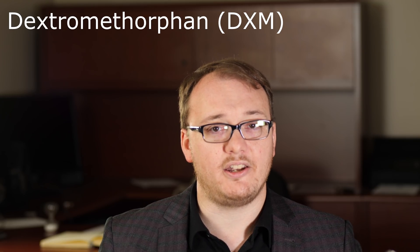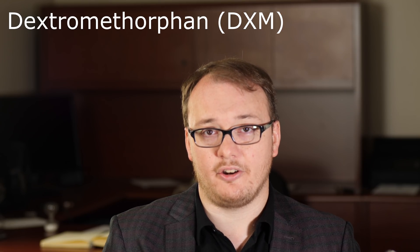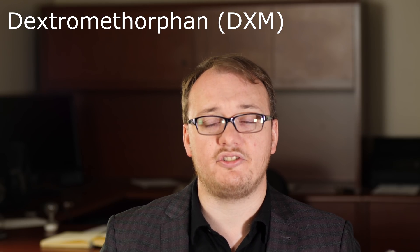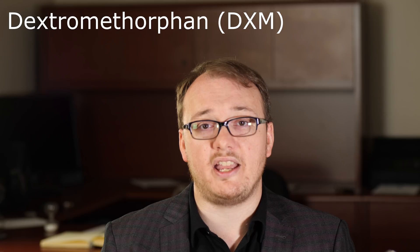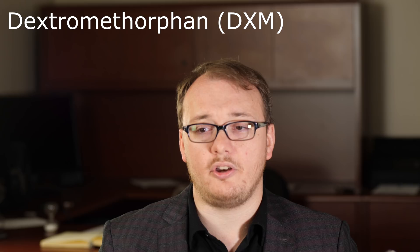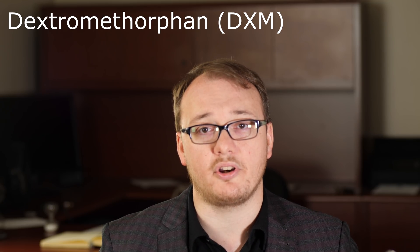I want to make sure that everyone is thinking about the same compound, because there are other drugs that start with 'dextro' that do completely different things. You may have heard me talk about dextronaltrexone — that is a different drug. You may have been exposed to dextroamphetamine, which is a stimulant — also completely different. The 'dextro' part is simply a chemical term that gives information about the molecular structure of the compound.